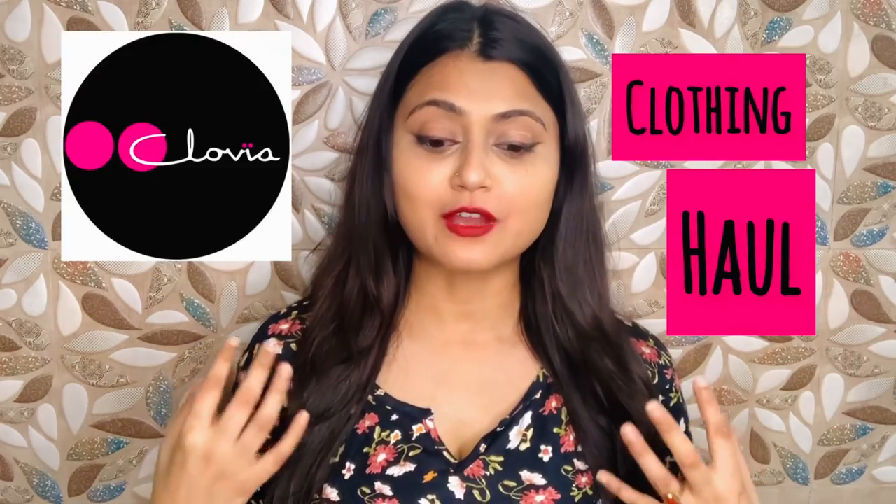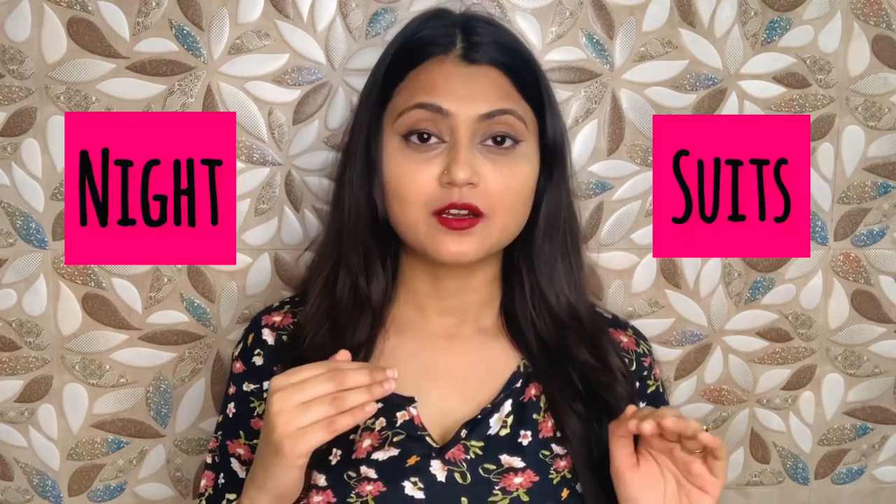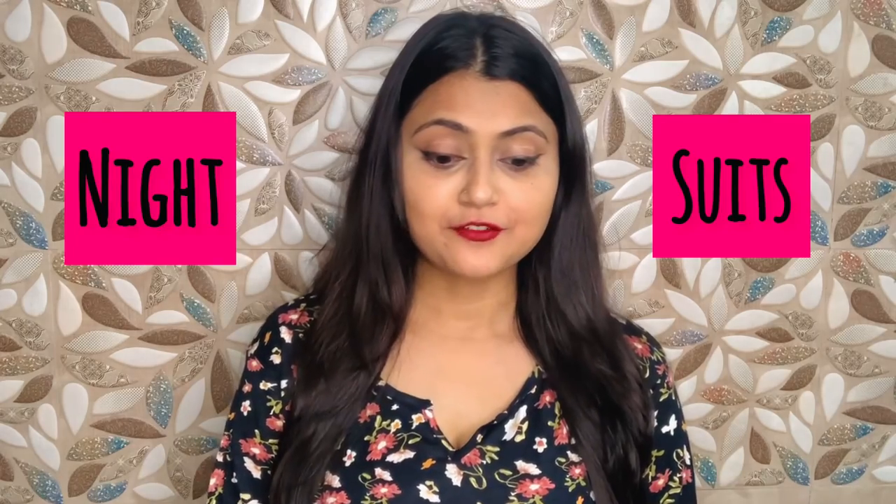Hello everyone, hope you are doing well and welcome back to my channel. This video is going to be about a Clovia fashion clothing haul, and I'm going to be talking about the Clovia night suit.